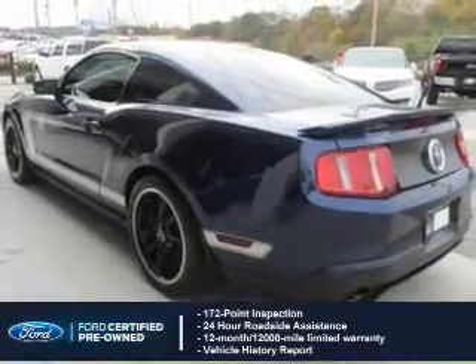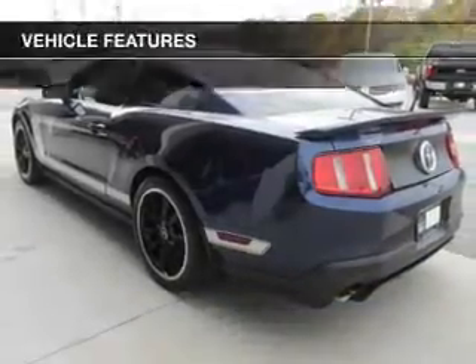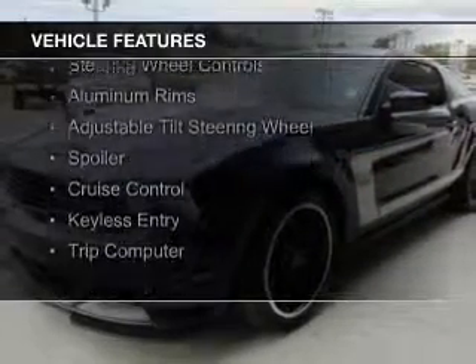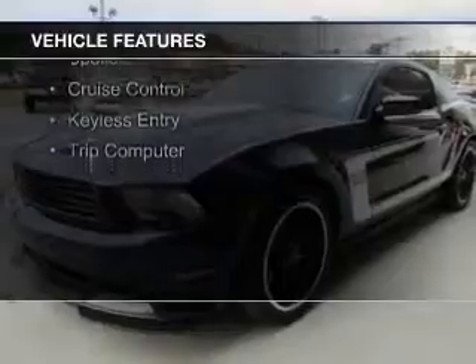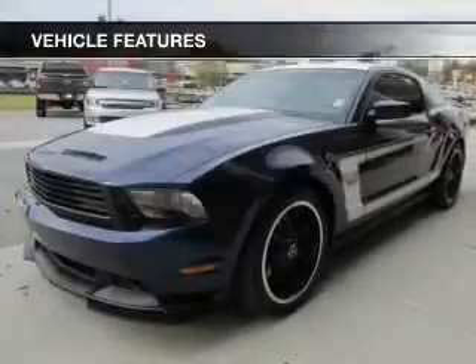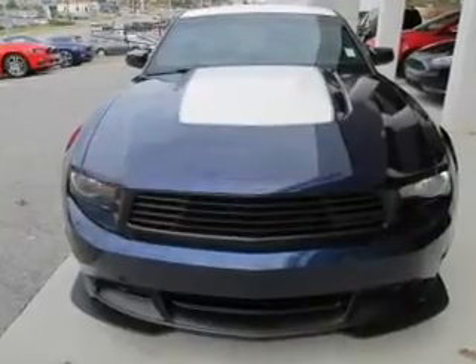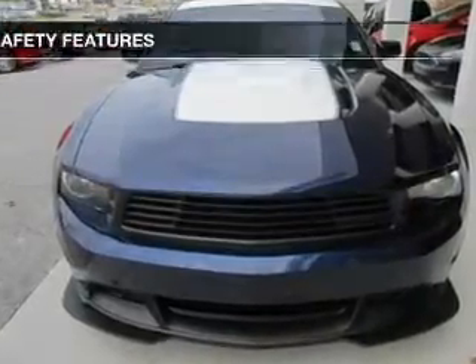Plus 7-year, 100,000-mile powertrain limited warranty coverage. The features include electric trunk, blind spot sensors, digital audio input, steering wheel controls, aluminum rims, an adjustable tilt steering wheel, a spoiler, cruise control, keyless entry, and a trip computer.